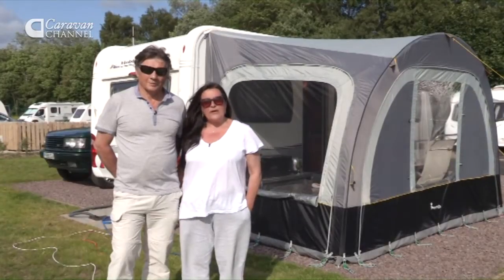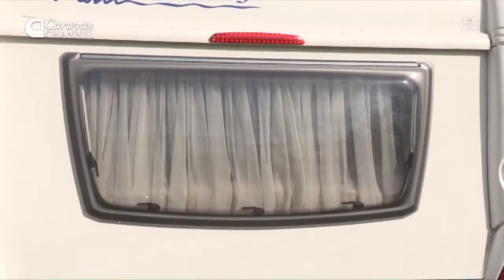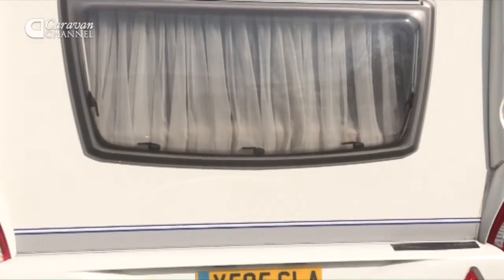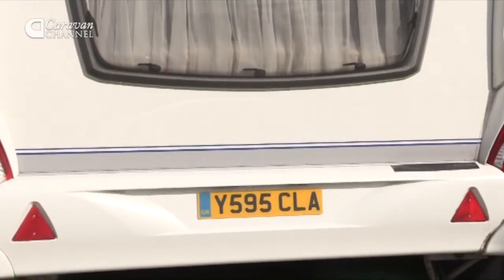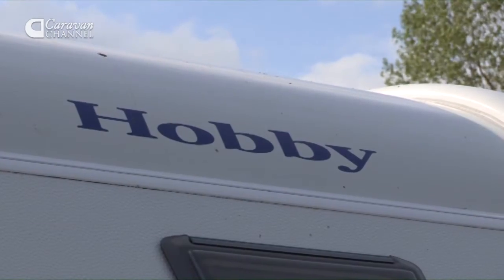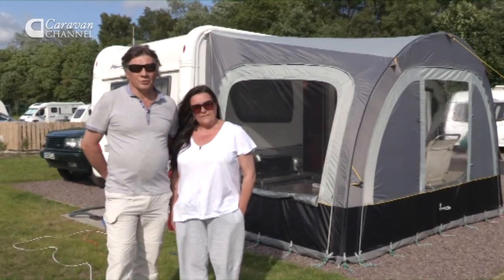We're the McConnells and this is our caravan. We have a Hobby and we've had it just over 12 months now. It's the 640 Prestige — it's our second Hobby and we really enjoy it.